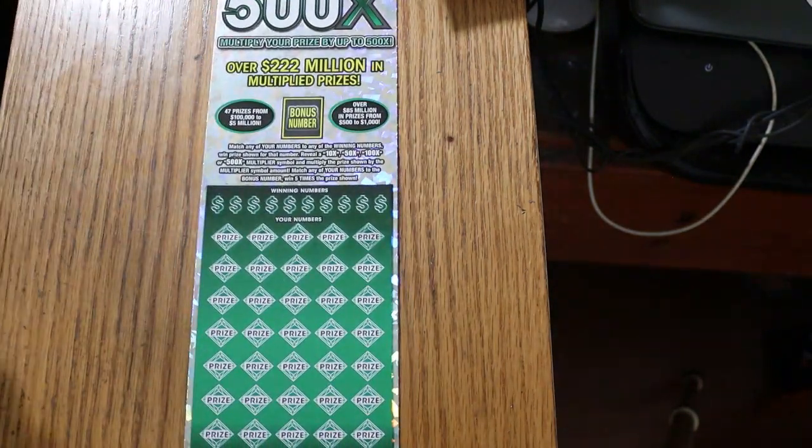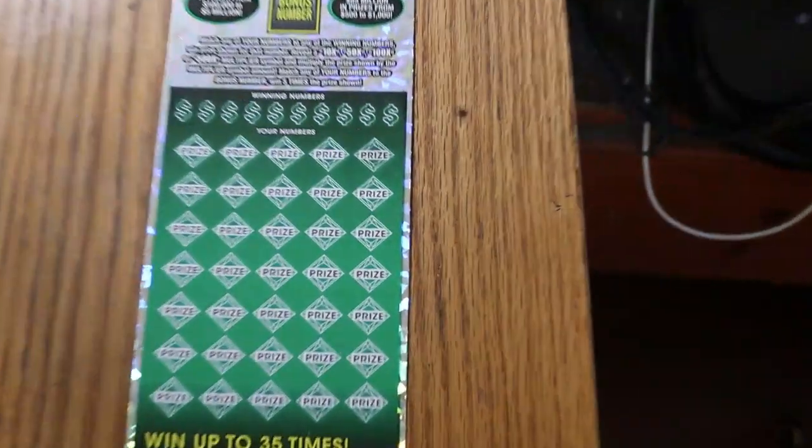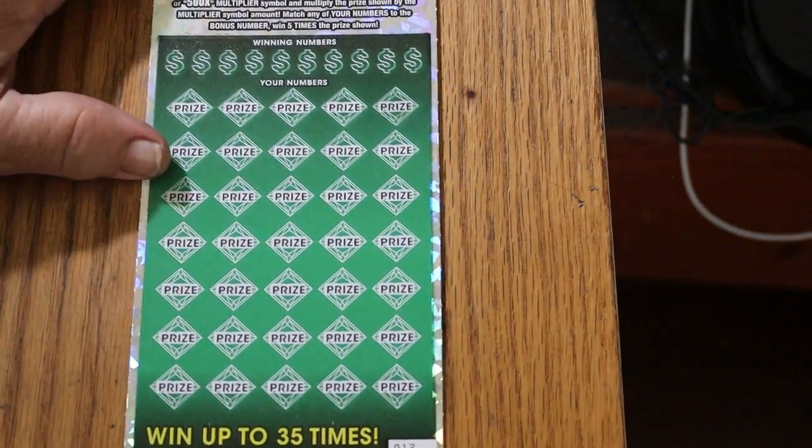We're going to be starting with ticket 12 and working our way up. And then at the end, I will give you the totals for the whole show. A lot depends on how these next tickets go.